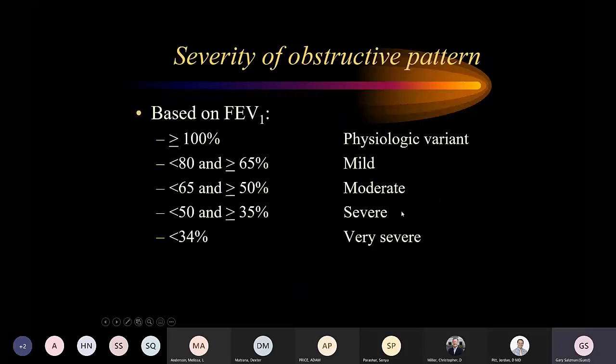Severity of obstruction is based on FEV1: mild is 65-80% predicted, moderate is 50-65%, severe is 35-50%, and very severe is 34% or less. Once you identify a low FEV1/FVC ratio indicating obstruction, you use FEV1 to determine the severity level.